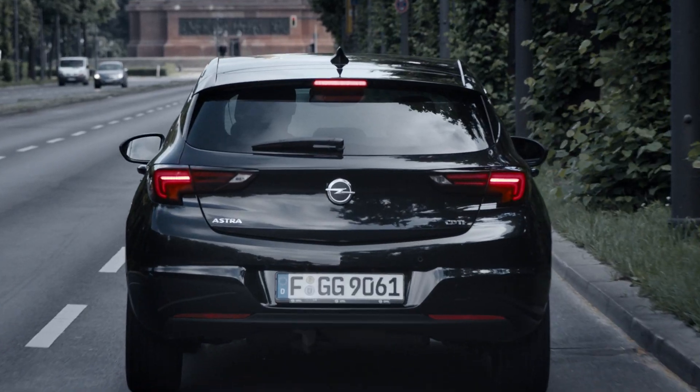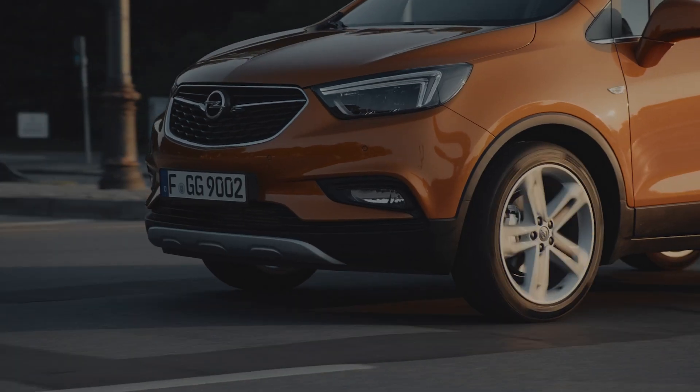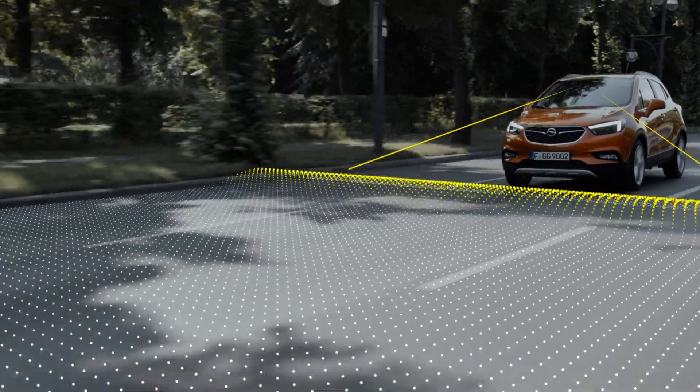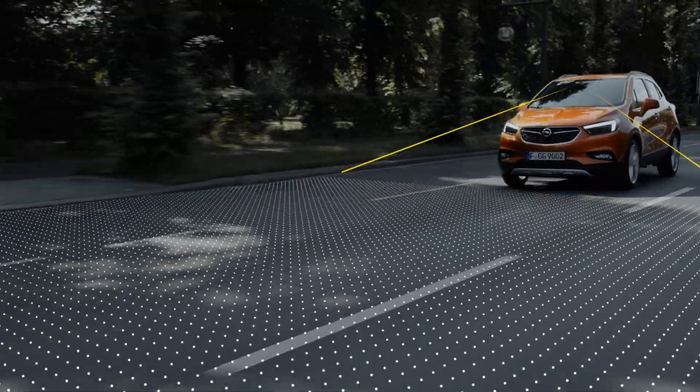A single moment is all it takes. Never fear. The Opel Eye front camera in the new Mokka X recognizes hazards that you might have overlooked. It has everything in view and recognizes dangerous situations to warn you quickly.